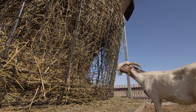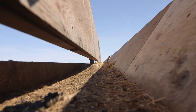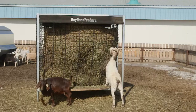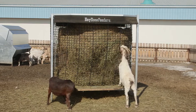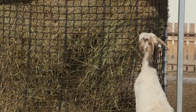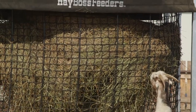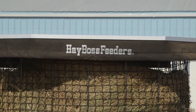We run 300 head of meat goats. Before we had the Hayboss Feeders, we were feeding them with ordinary cattle feeders, and a bale on 30 animals would only last three to four days. With the Hayboss Feeder, it took us all the way up to two weeks. There's hardly any wastage. This feeder has been on this spot for two weeks, and if you'd had another bale there without it, you'd have used up five bales already with 50% going to waste.